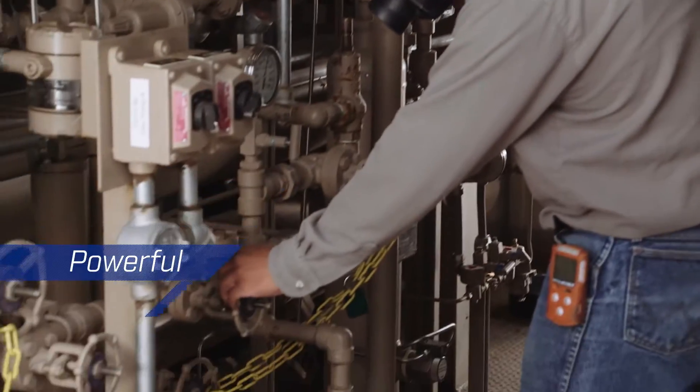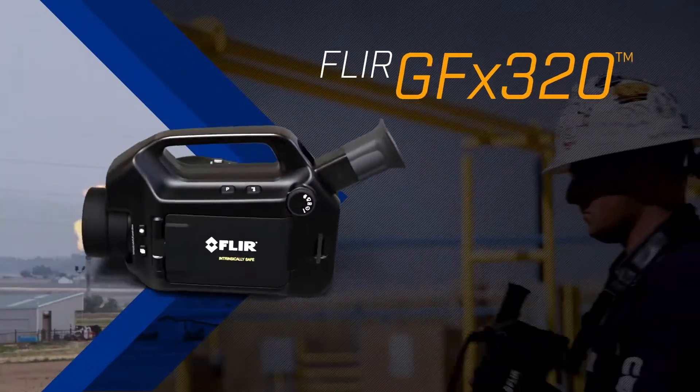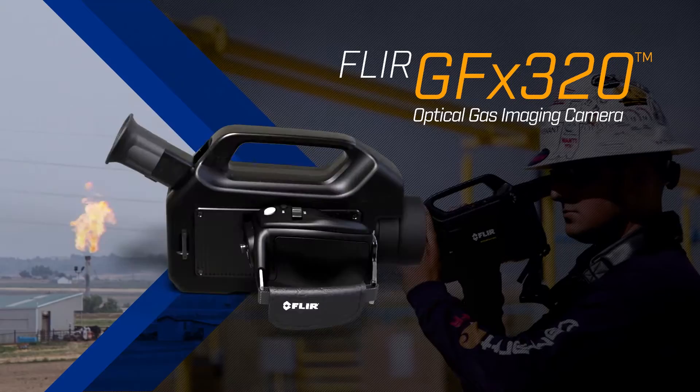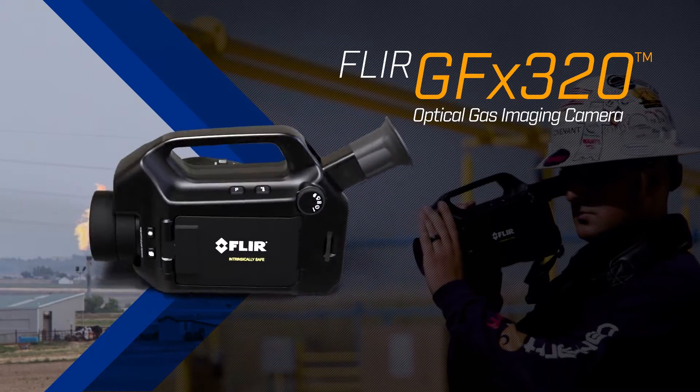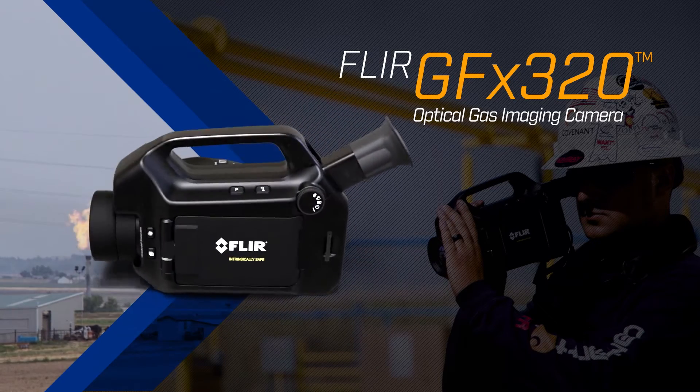Powerful. Sensitive. Intrinsically safe. The new FLIR GFX 320 Optical Gas Imaging Camera — the gas detection solution the oil and gas market has been waiting for.